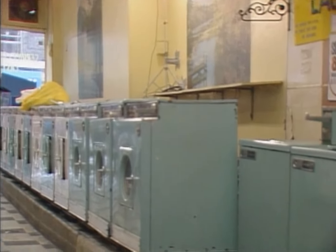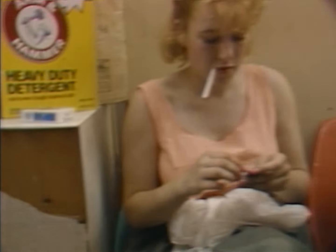Let's go back to the laundromat and see what's going on there. There it is — the laundromat, 86th and Columbus, the upper west side. The girls are enjoying a cigarette while they're waiting for their clothing.